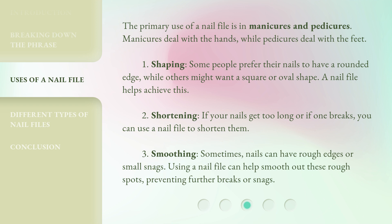2. Shortening: If your nails get too long or if one breaks, you can use a nail file to shorten them. 3. Smoothing: Sometimes, nails can have rough edges or small snags. Using a nail file can help smooth out these rough spots, preventing further breaks or snags.